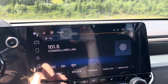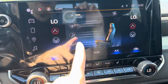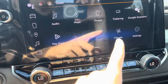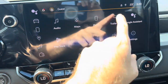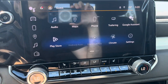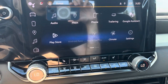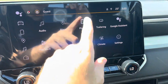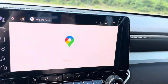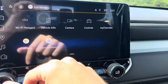On the touchscreen, you can go to home. You can control the climate controls right from the touchscreen or from the physical controls down below — change all the different zones. It does have trailering, where you can add a new trailer. There's also the Play Store, Google Play, phone, and maps — Google Maps.